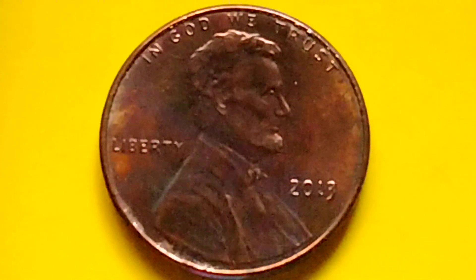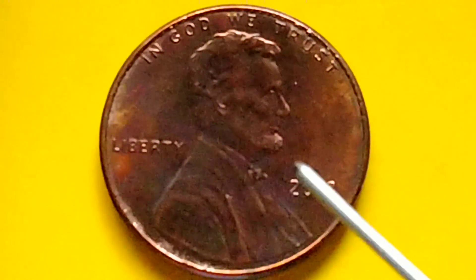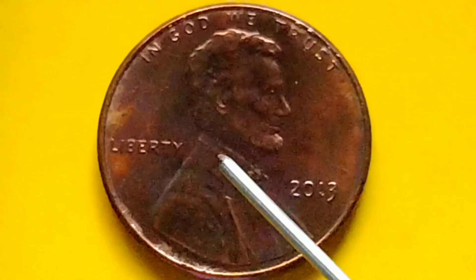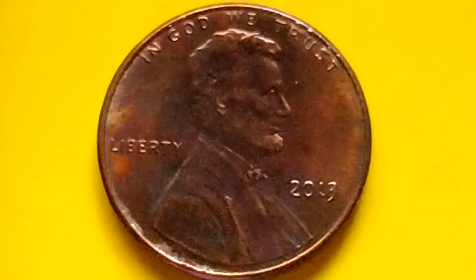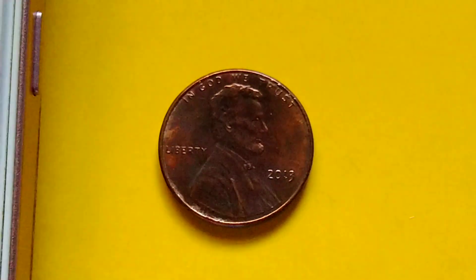Let's talk about the Lincoln Shield penny, also called the Lincoln penny. We're looking at the 2013 no mint mark Lincoln Shield penny.